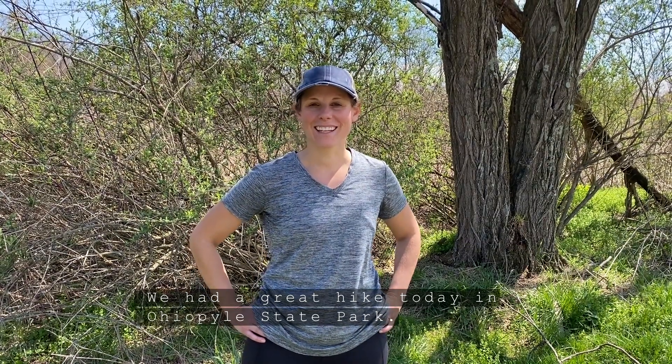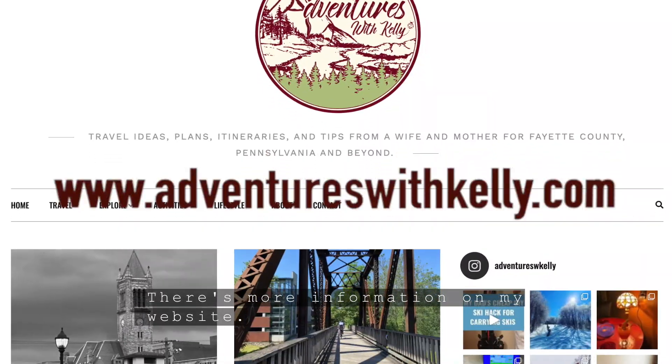We had a great hike today in Ohiopyle State Park. There's more information on my website — check it out. We'll see ya!